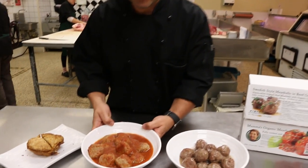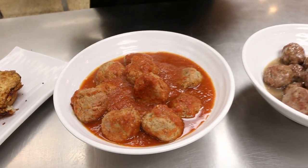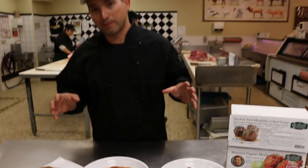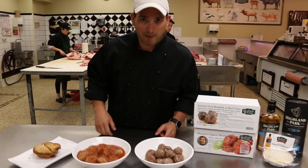Then we have our Mama's Meatballs, inspired by Miss Fiorucci herself. These meatballs are absolutely gorgeous. Perfect accompaniment with either a bed of rice, on pasta, or just on their own — maybe with some veggies. Those are our Mama's Meatballs.